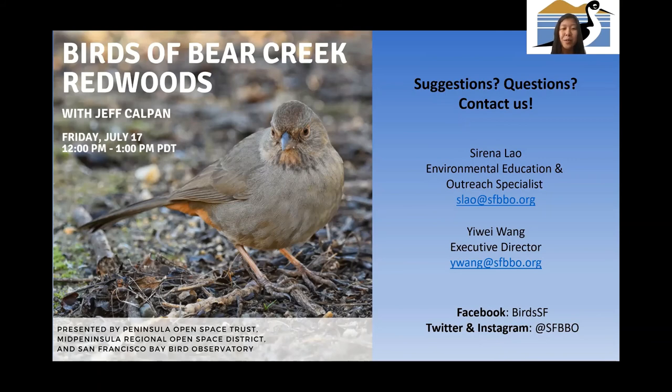Q: Do woodpecker beaks keep growing like a beaver's or do they wear down? Honestly I don't know the answer for certain. I assume they keep growing, but surely not as rapidly as a beaver tooth or fingernail. If their beaks do wear down without regrowing, it might just be a problem that arises later in life — but woodpeckers generally don't have very long lifespans, so it may not become an issue for most individuals.